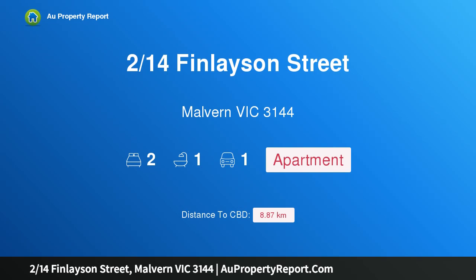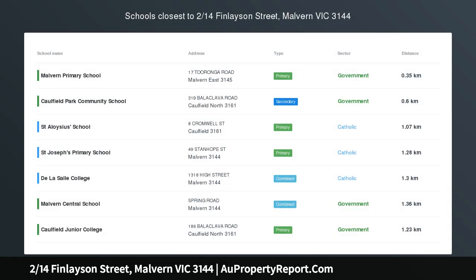Hi, I am glad to introduce property 214 Spinlayson Street, Malvern Victoria 3144. Ground floor convenience in elite location.